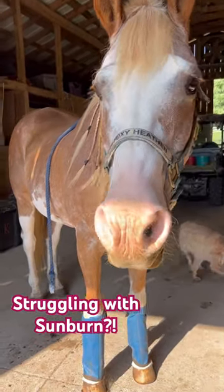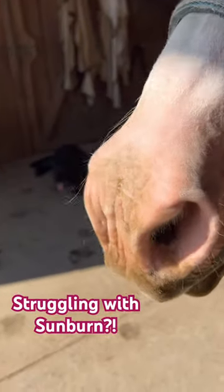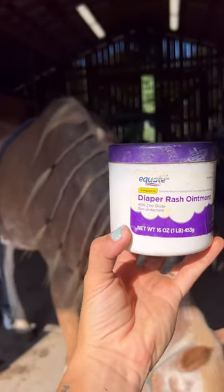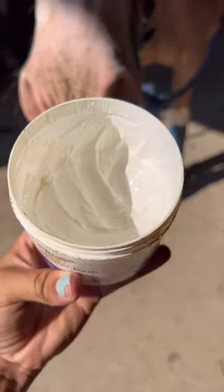I've come to realize that not everyone knows about this trick, and we don't gatekeep around here. So here's a trick for your pink-nosed ponies: stop using sunscreen and start using diaper rash ointment. Store brand is perfect — it's got zinc oxide and is literally labeled as a skin protectant.